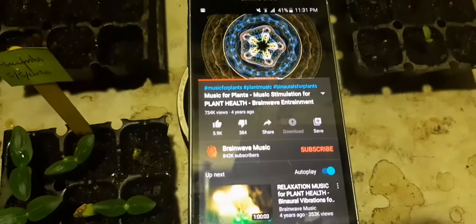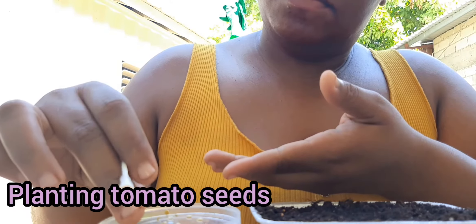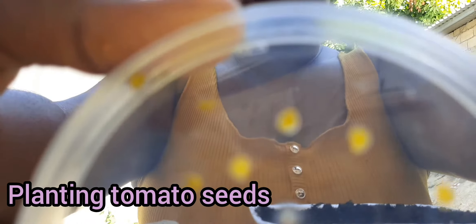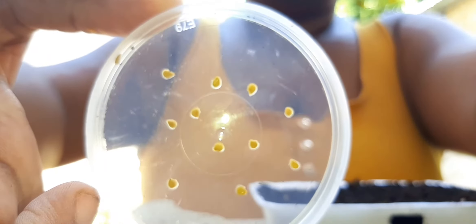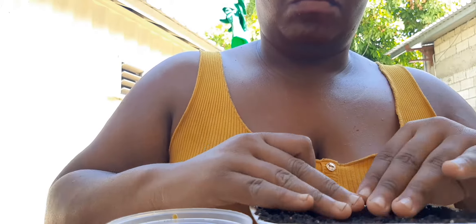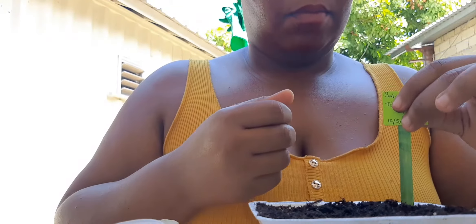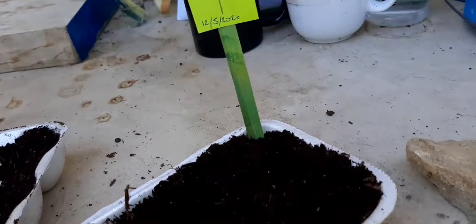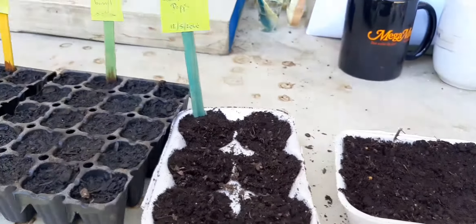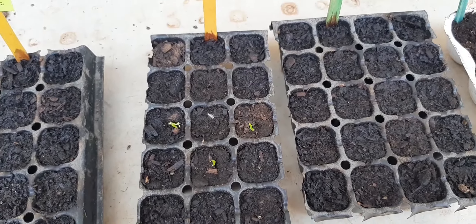I'm playing music for them. I'm just going to show you guys an update on my plants.